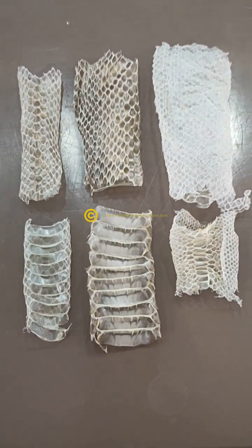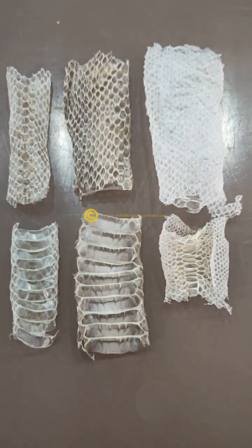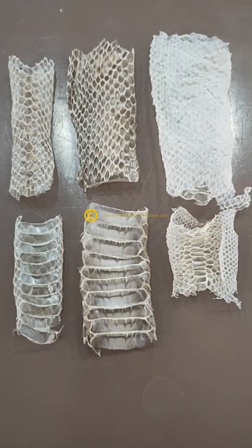You'll see on a lot of snake identification pages people get asked to ID things from sheds. Parts of a shed are really difficult to ID from, but there are some telltale signs that can cut things down pretty quickly.